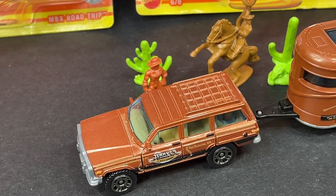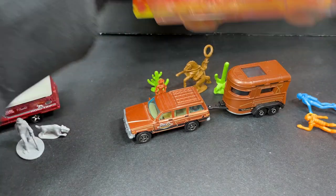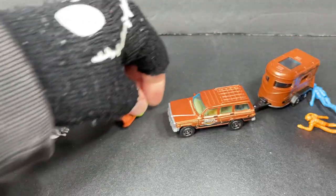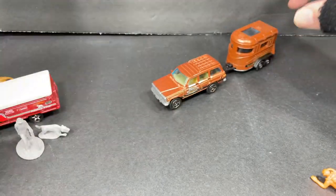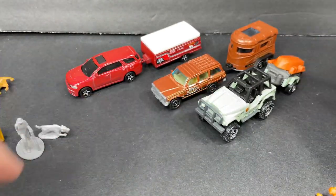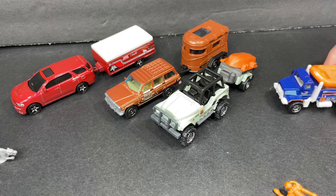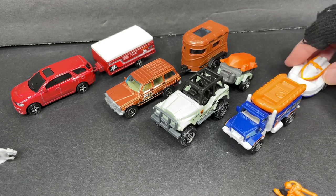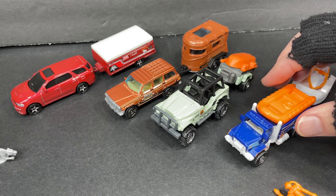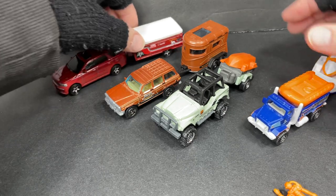Let's set up all the vehicles together and see what they look like. Get all the packaging out of the way and set up the Matchbox vehicles. Look at that — that's pretty nice. And again, I'm just bummed out about the fire set, that it doesn't have a trailer to pull. I mean, if you call it the hitching haul you're expecting a trailer. Pretty cool set right there overall though.